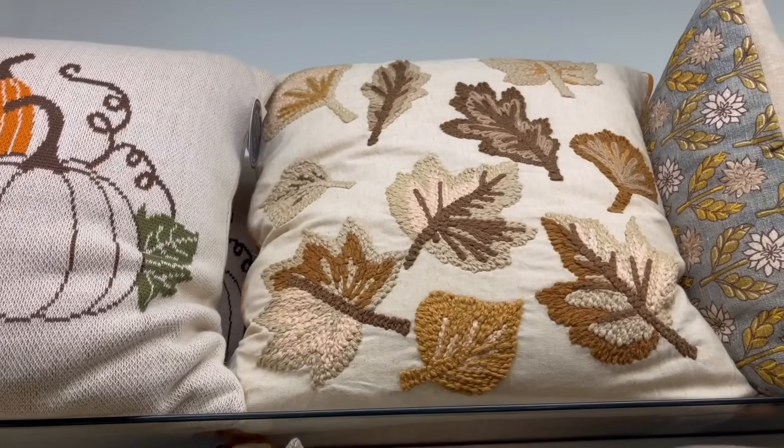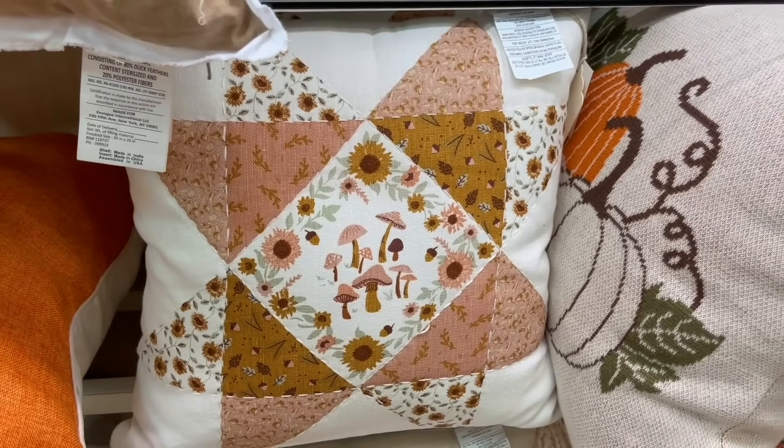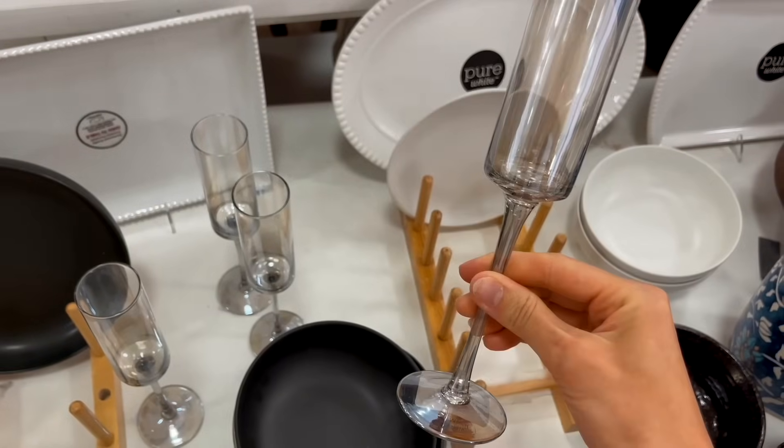I went to Home Goods and really liked some pillows there. My favorite thing I saw, and I think it would be perfect for a Halloween dinner party, were these black champagne glasses. The only two items I actually picked up were candles — I love to get a fall candle at the start of the season. It's that thing that instantly makes me feel so nostalgic and excited for fall.